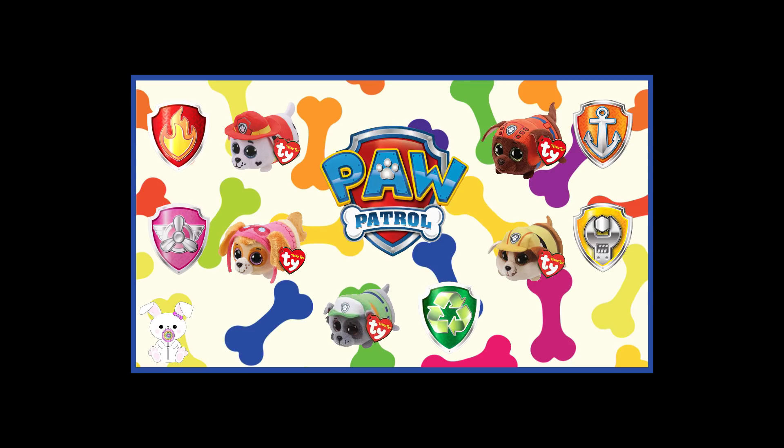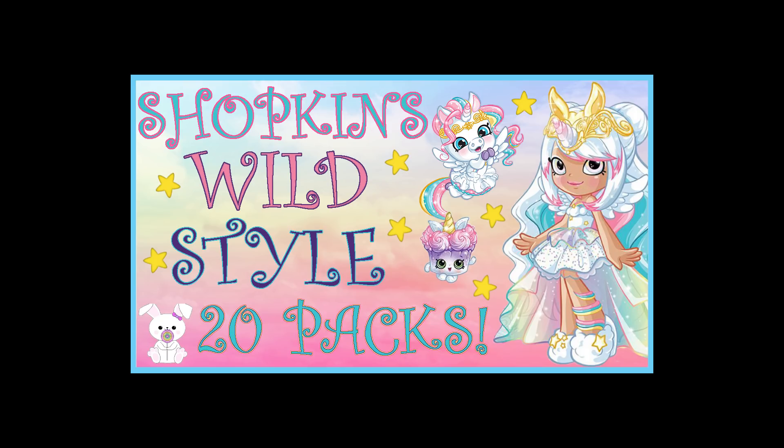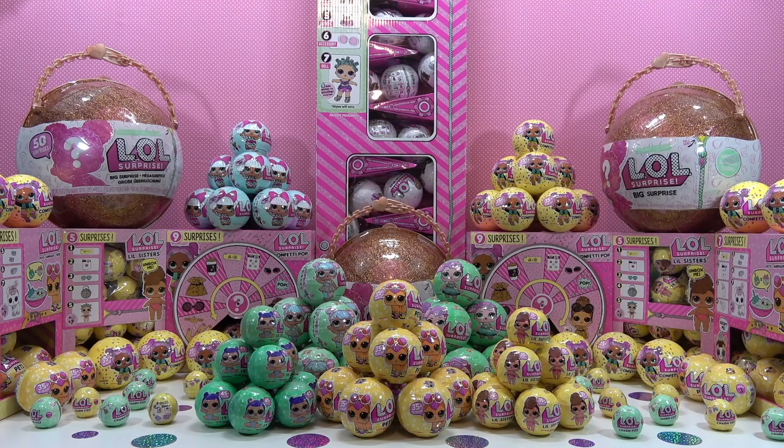Video number 15: Paw Patrol Teeny Tie, Nick Jr. Video number 16: New Shopkins Wild Style 20 Packs, Part 1. Hurry! And good luck, sugar bunnies!